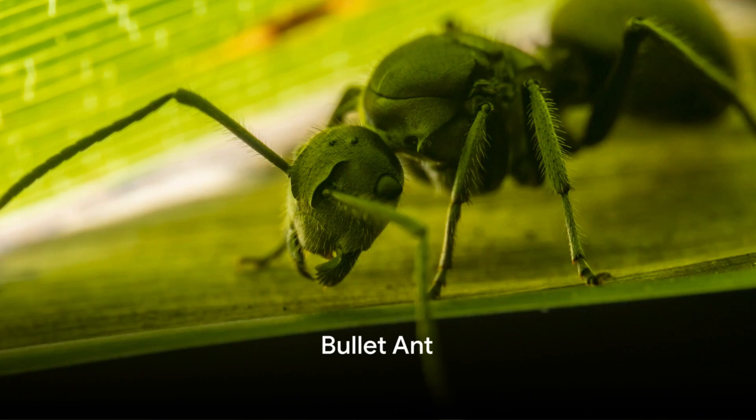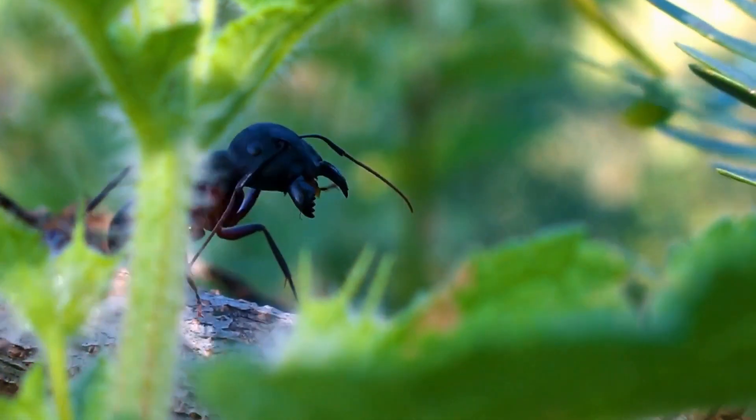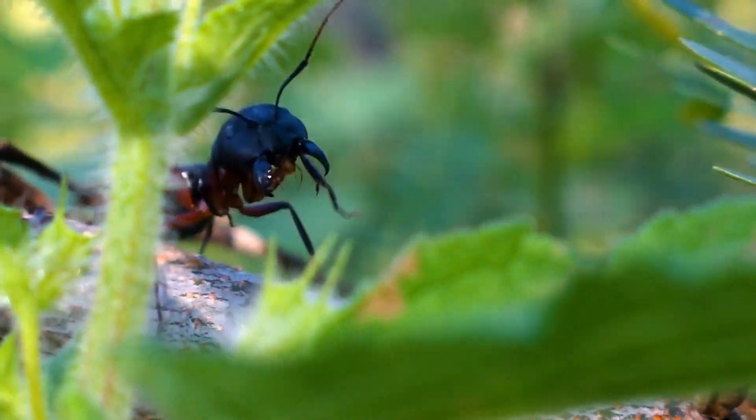Taking the third spot, we have the bullet ant. This resident of Central and South American rainforests is notorious for its sting. Considered the most painful insect sting in the world, it's likened to being shot, hence its name. Packing a punch in every sting, the bullet ant.